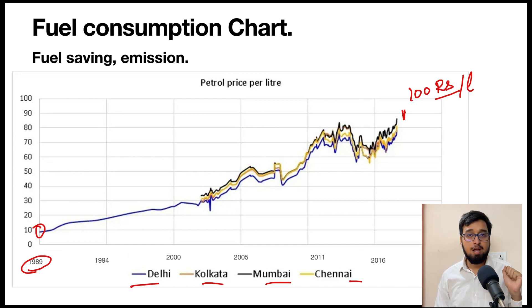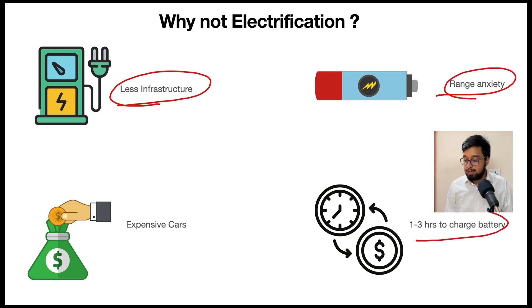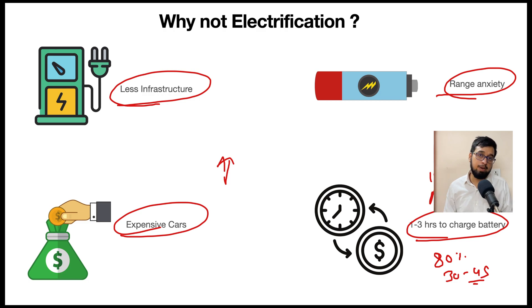When I talk about 48-volt technology, people ask why we should move toward hybrid technology rather than going straight to electric vehicles. In India in 2021, we don't have good EV infrastructure; range anxiety is high; people don't want to spend time charging — even a fast charger takes 30 to 45 minutes to charge to 80 percent, whereas refueling a conventional vehicle takes less than 10 minutes. Initial vehicle cost is also very high, and repair costs can be enormous.